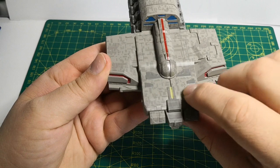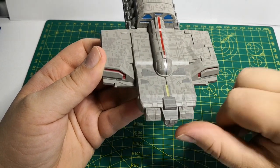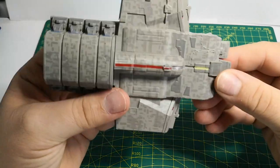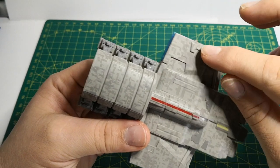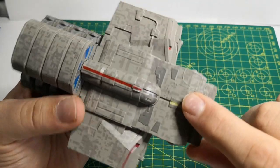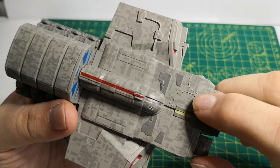I do believe the deflector dish is behind this dome section here, and I think the bridge is along the front. They've put some really nice detailing on here as well, and these little wires coming out of this little junction box are really nice.